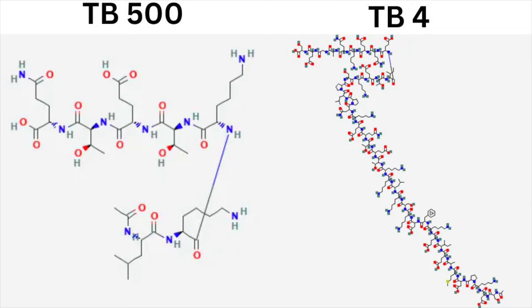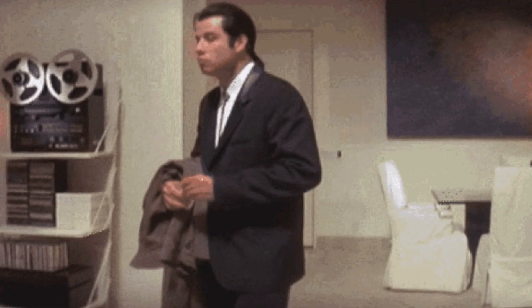To answer the question of what's the difference between TB4 and TB500: TB4 has been mostly studied — it's a 43 amino acid sequence — while TB500 is a fragment of the TB4 peptide, specifically a 7 amino acid peptide that includes the main binding sequence of TB4. So TB500 has most of the same effects as TB4, but it is missing the end portion of TB4 which plays a role in DNA replication.